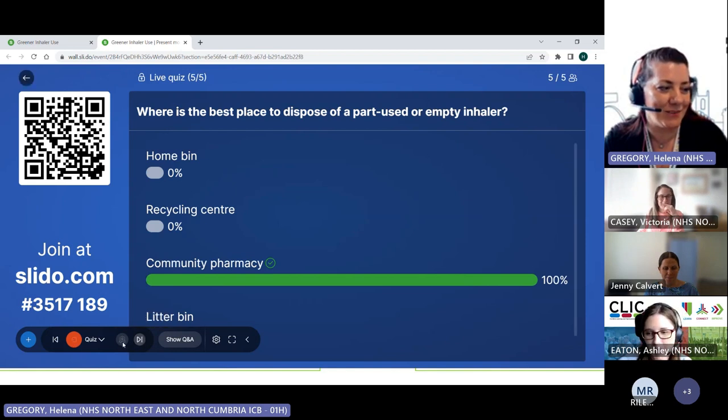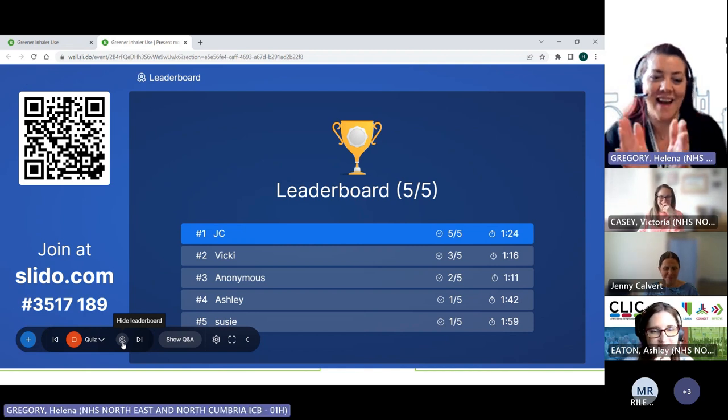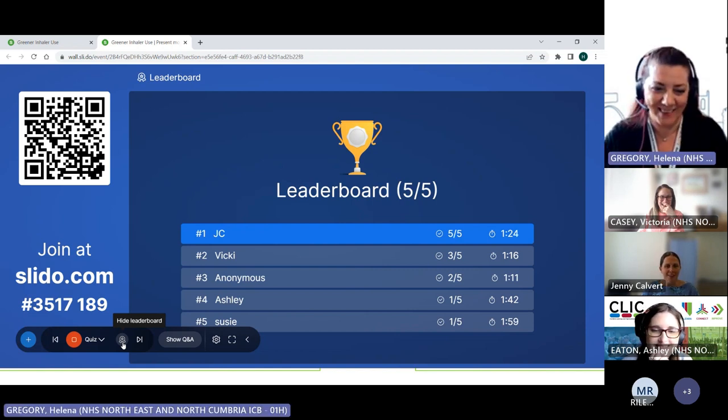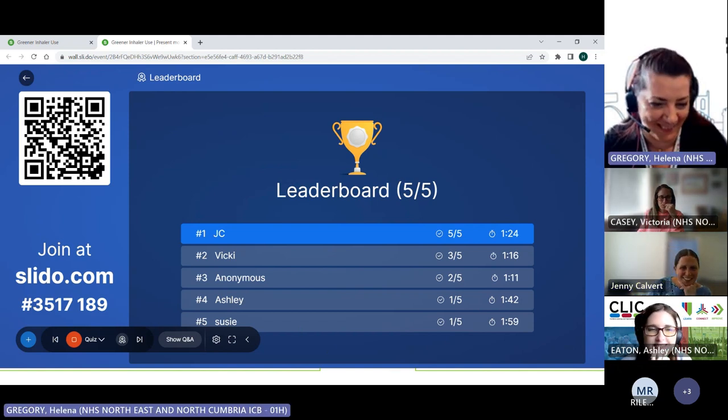Shall we have a look at the leaderboard? JC — who's JC? Points to you, JC. Well done. More luck than judgment? I'm sure that's not true.